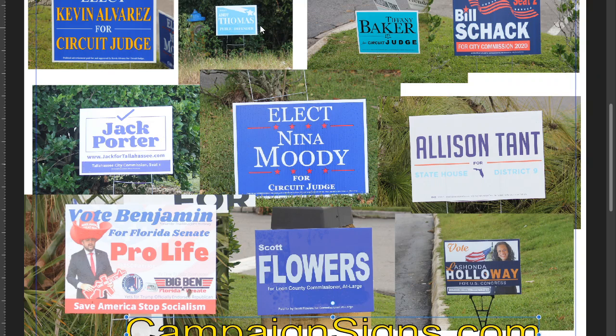Tiffany Baker, on the other hand — you can see the difference between this one and this one. The blue was almost the same color, but look how much the black pops out of this sign. They didn't use a good font. The Tiffany is too close to the Baker. Get rid of Circuit, make Judge bigger, and this could have been a really nice sign.